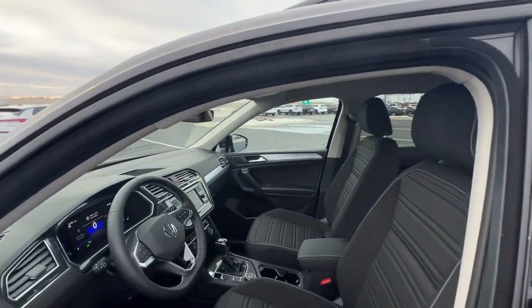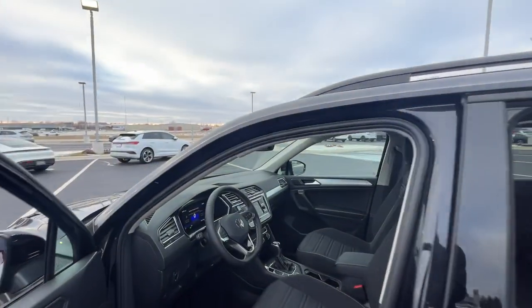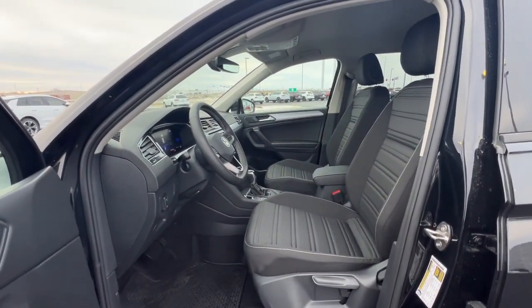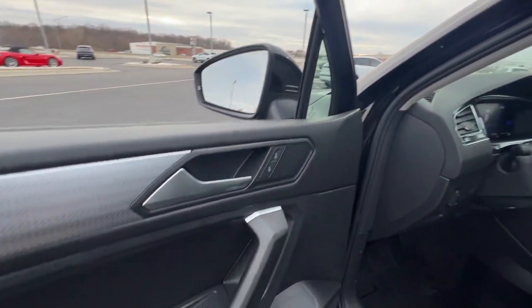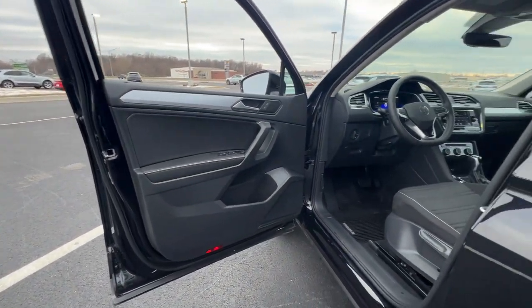These are just some of the great options this vehicle comes with: all-wheel drive, keyless entry, heated driver's seat, four-cylinder engine, backup camera, keyless start, iPod and MP3 input, heated mirrors, electronic stability control, blind spot monitor.